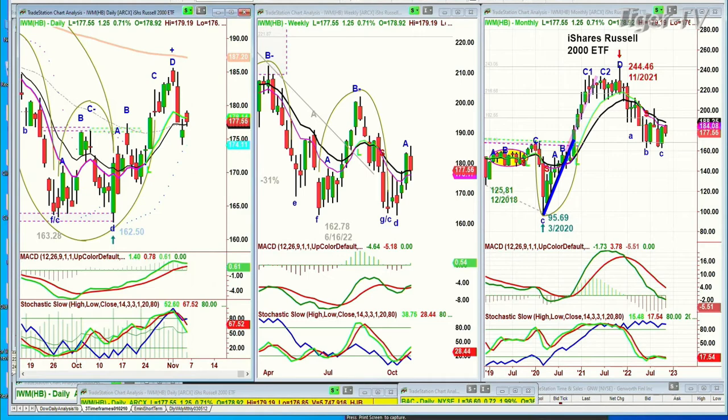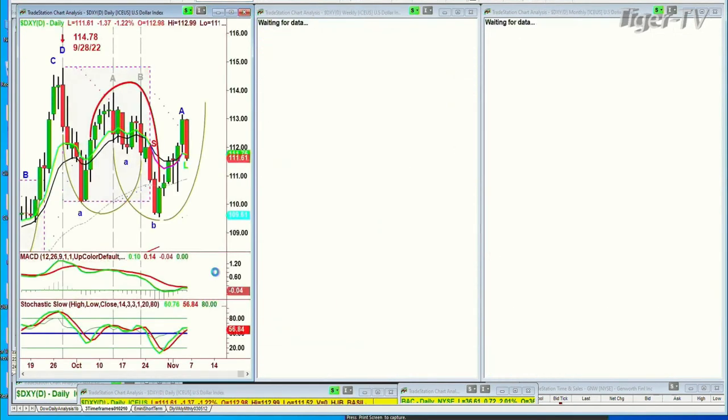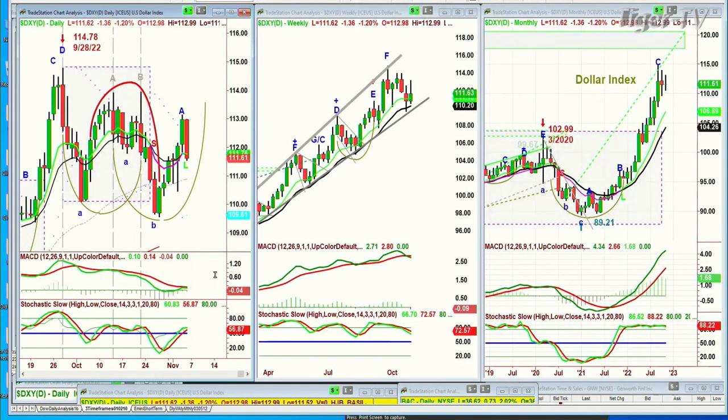Gold is spiraling higher — wow, up 39 points. And the dollar is obviously coming down, down 1.36 at 111.63.